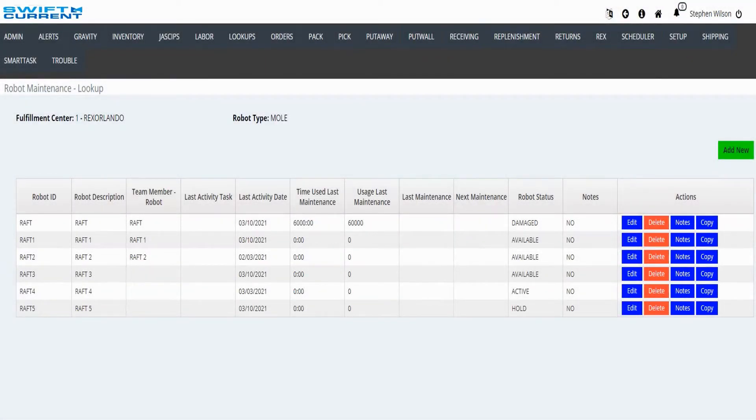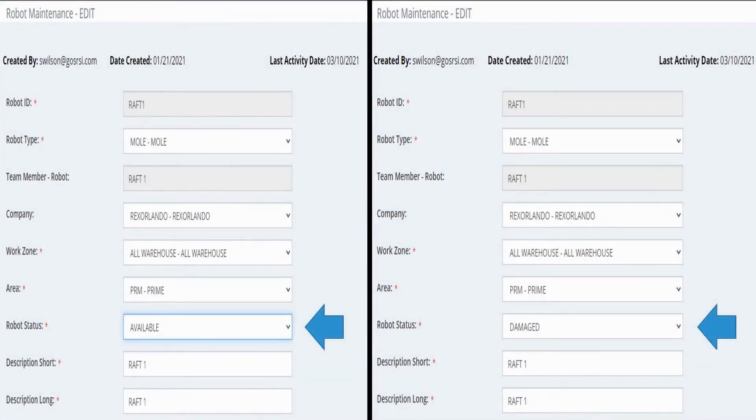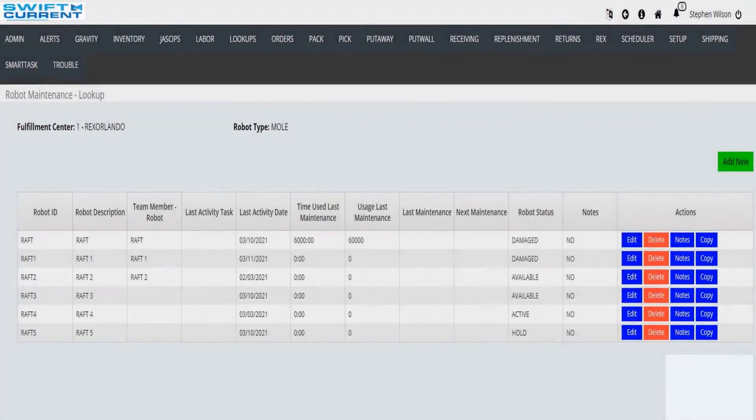Within the RECS Maintenance Screen, you can find and change the status of any unit in your system if you need to make it unavailable for any reason, or make it available again after it's been taken out of service. You simply find the RAFT unit you wish to modify and press the Edit button. For this demonstration, I'm going to take this unit out of service because it's been damaged. I'm going to select the drop-down box next to Robot Status, select Damaged, and then hit the Update button. As you can see, the RAFT unit now shows a status of Damaged in the Status column.